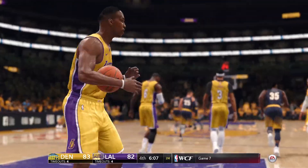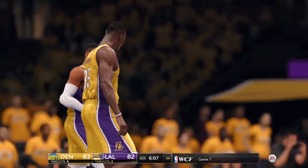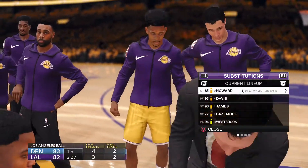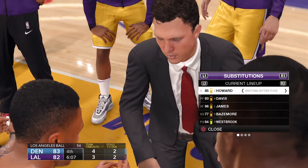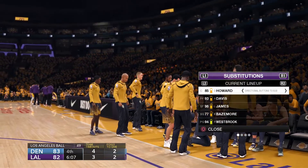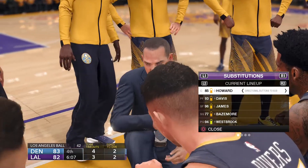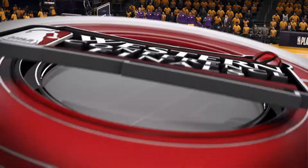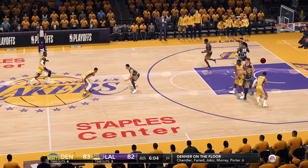Able to convert on both free throws. And Los Angeles calls a timeout. The Denver Nuggets making a substitution, changing up their point guards. Help defense there with the switch.